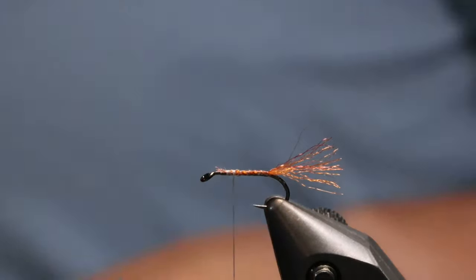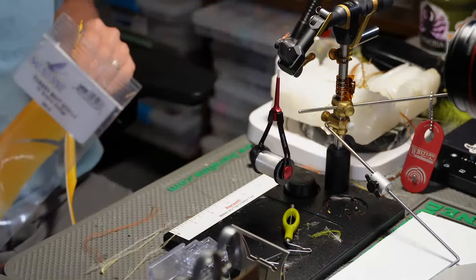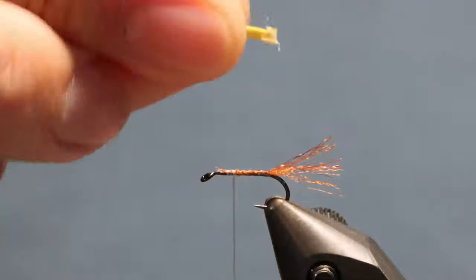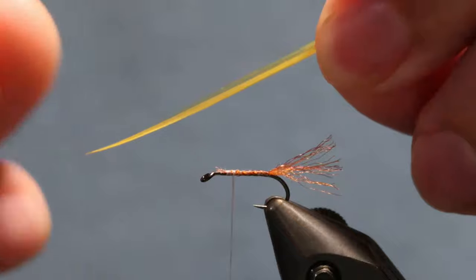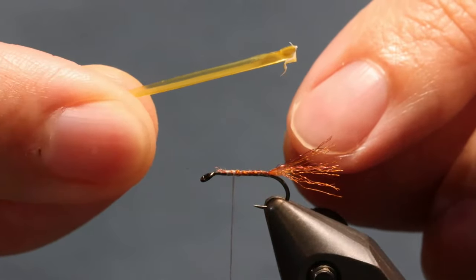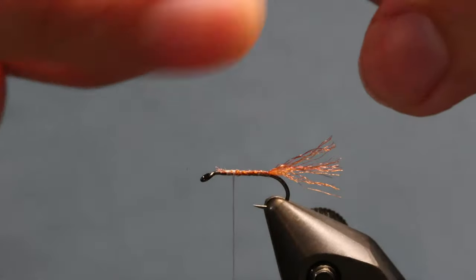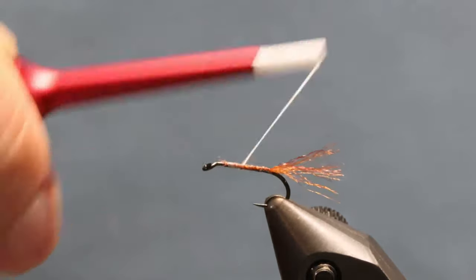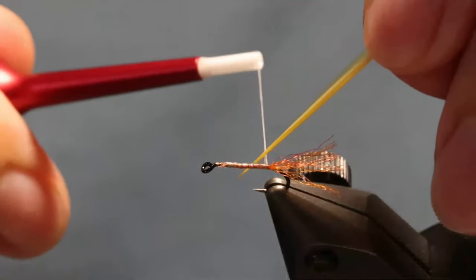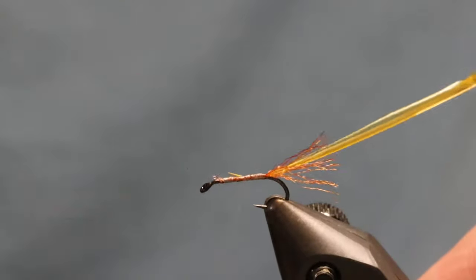Now I'm going to take a turkey biot - sulfur orange turkey biots. I'll take one off like so. If you look, you've got almost like a membrane on top, a little bit clearer, and you'll see a little ridge - that little notch right on top of it. That's what I want going up. I'll moisten it just a pinch to keep it from being too brittle, and make sure my thread is right here at the back.